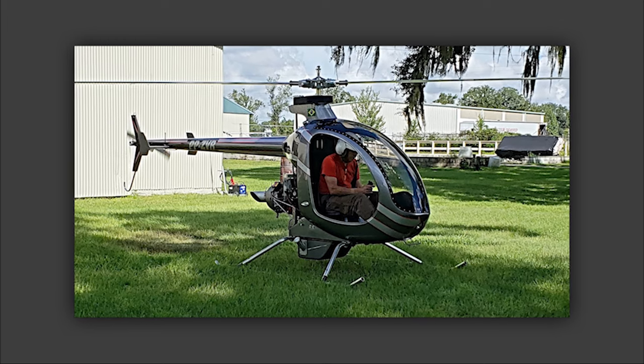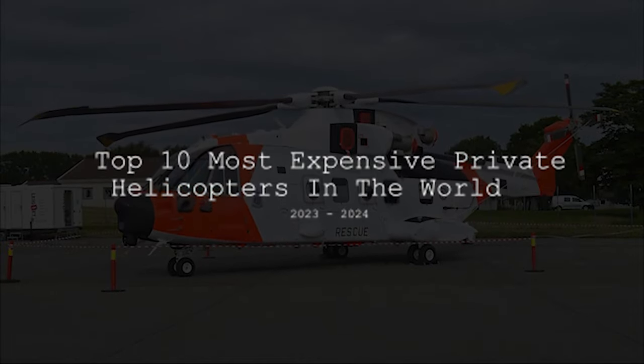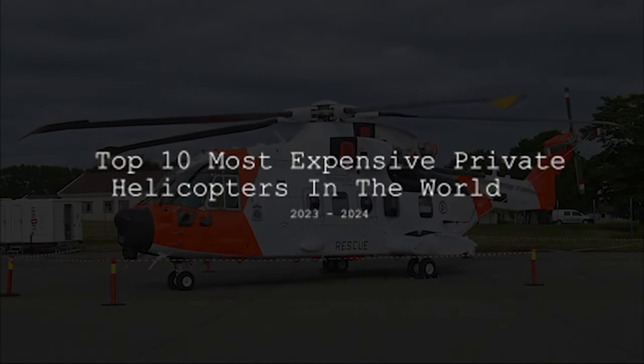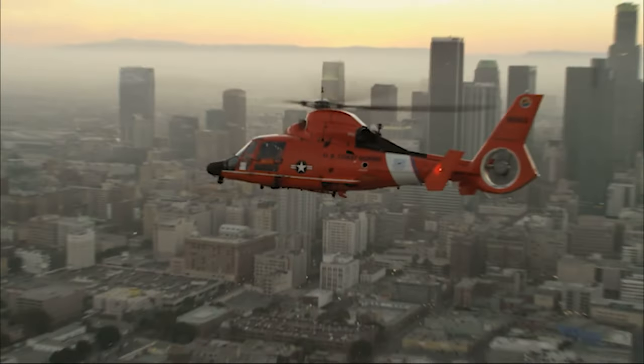Are you thirsty for an even more exciting countdown? How about checking out the top 10 most expensive private helicopters in the world, 2023 to 2024? Just click on this video right here and we'll see you there. Until then, goodbye.